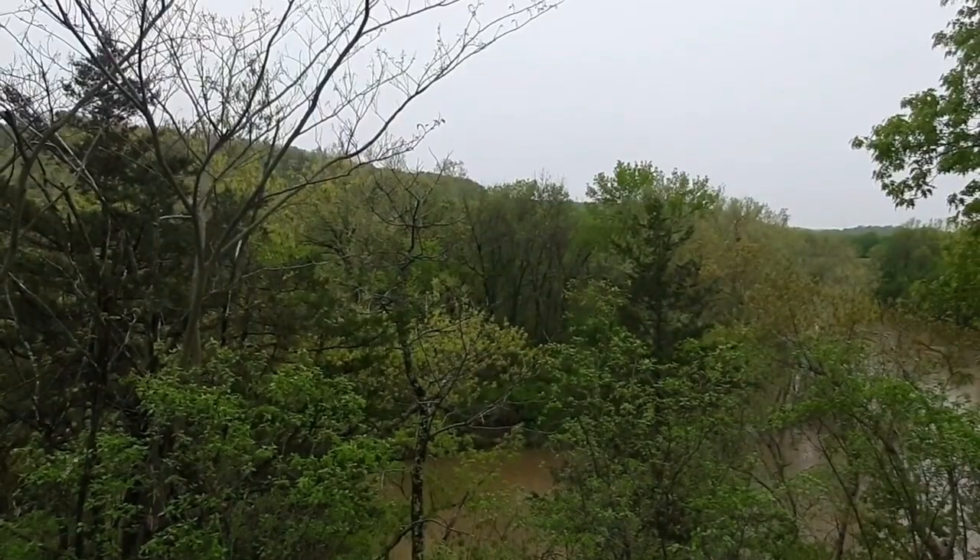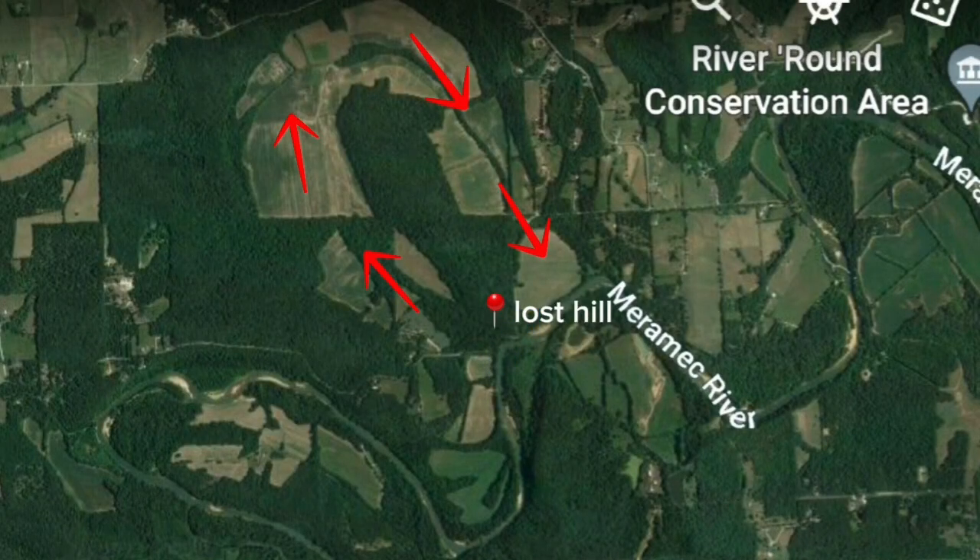You can really see the old riverbed — the ancient riverbed — that runs through the Cope Bottom here in Franklin County, Missouri. It was there once.